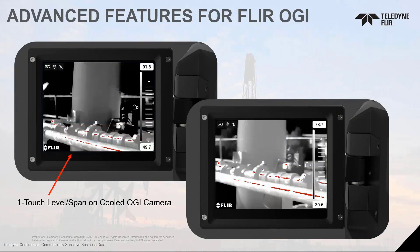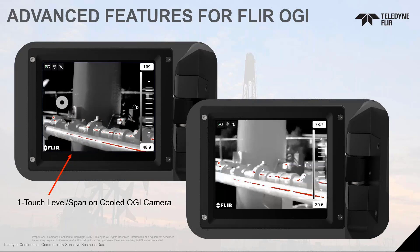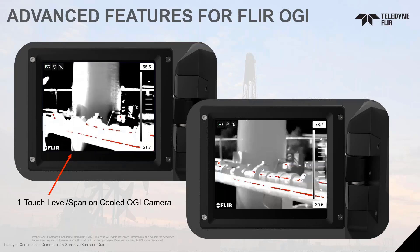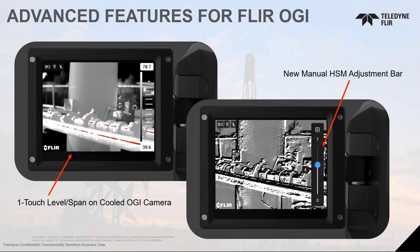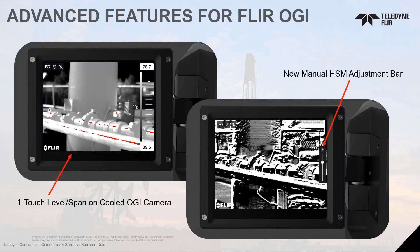We added advanced new features — some from our IR cameras, some completely new to the market. One is one-touch level and span: when in manual level and span, you simply touch the LCD screen and a small circle appears. It performs an automatic level and span adjustment, taking into consideration only the hottest and coldest temperatures inside that small circle. We also added an HSM adjustment bar — once you activate High Sensitivity Mode, you simply pull the slider bar up and down to adjust sensitivity much more easily with the touch screen.